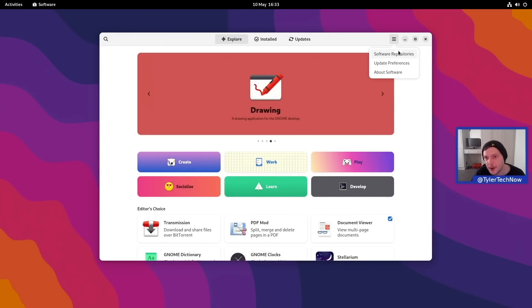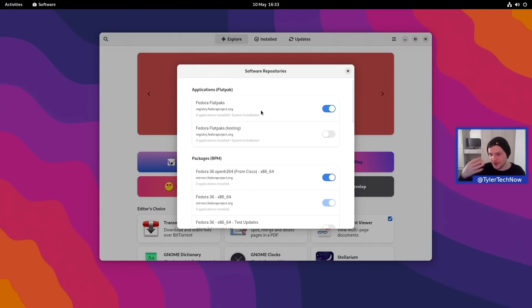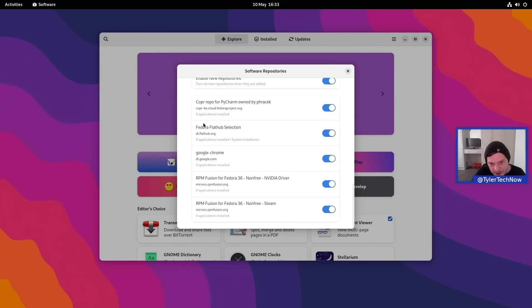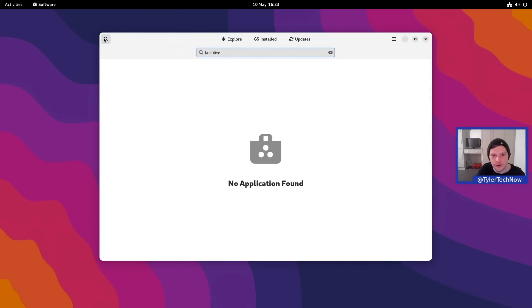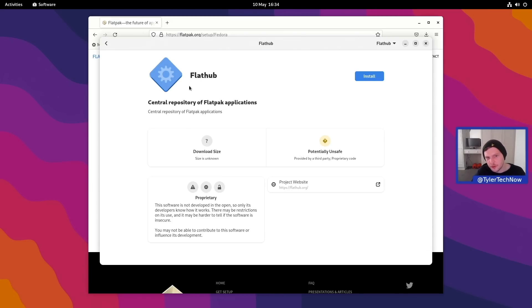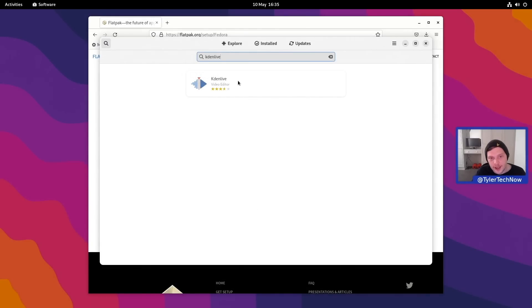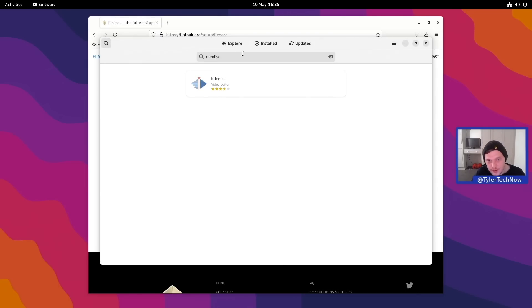Now let's set up the desktop with additional applications. Going into Software Center's software repositories — we enabled third-party repos during setup. I notice the Flathub selection is just the Fedora-curated Flathub subset, so I'm going to add the full standard Flathub repository for access to more applications. After adding it, Kdenlive appears and can be installed directly from Flathub.